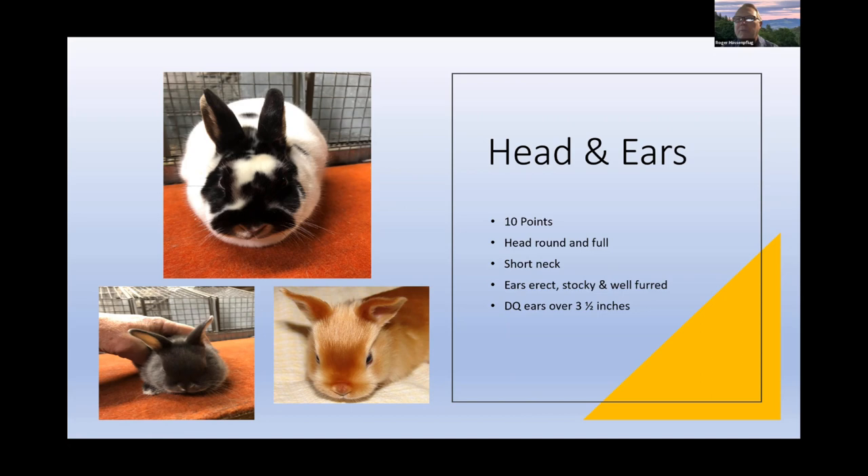Head and ears carry 10 points. Mini Satins need a head that's a little bigger and bolder than some other compact breeds — a slightly broader head with a fuller muzzle. The ears should be shorter and stockier with substance to them, well furred. If ears get much over three inches — though up to 3½ inches is allowable — the rabbit will start to look more like a miniature commercial head rather than a Mini Satin head.